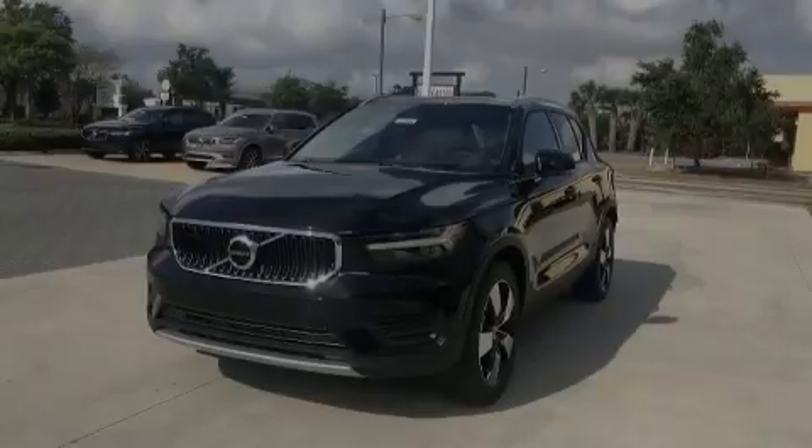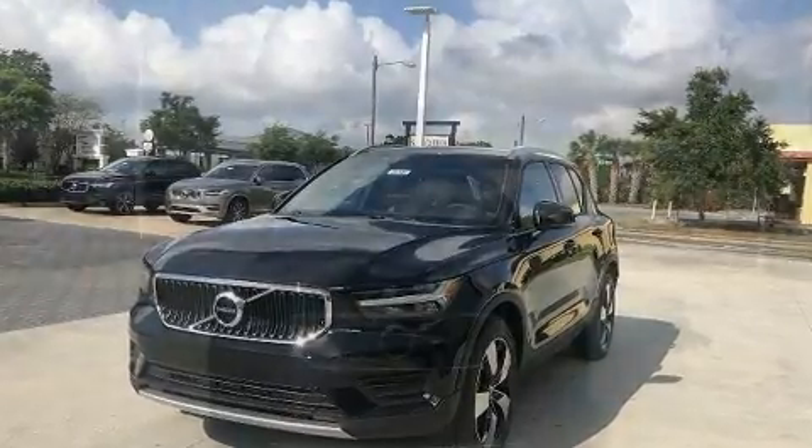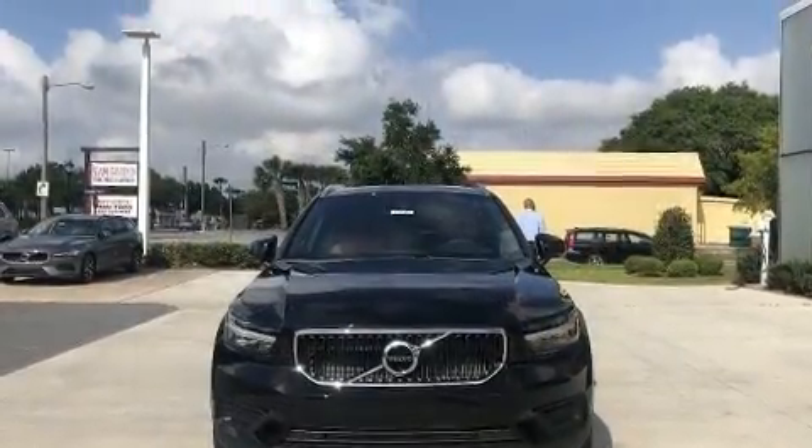Sensibility and practicality define the 2020 Volvo XC40. The engine breathes better thanks to a turbocharger, improving both performance and economy.